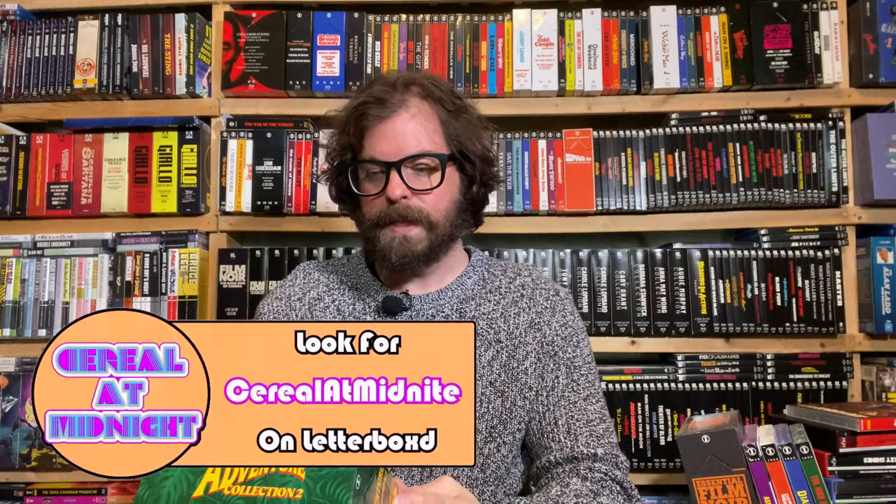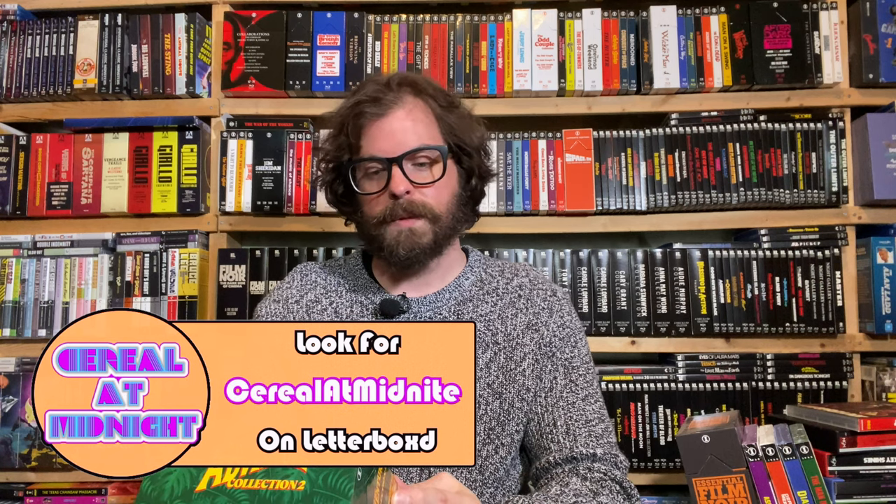The first Tales of Adventure box set was desert adventure movies — Middle Eastern, Arabian adventure, that kind of thing. Mid-century Arabian film. These are jungle pictures, from '48 to '56 — that classic mid-century sweet spot.